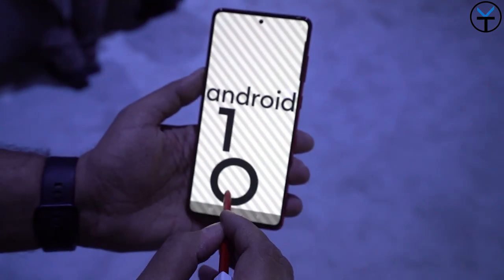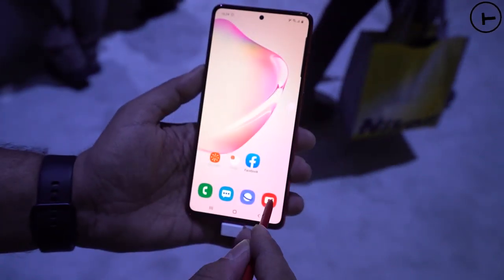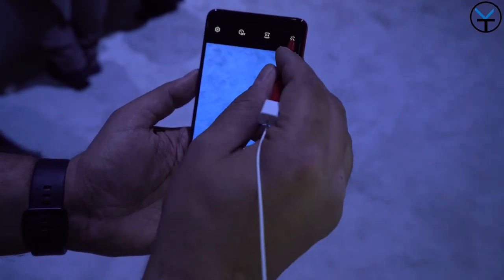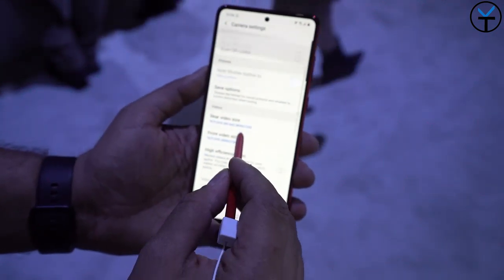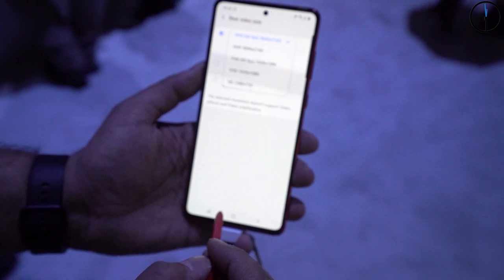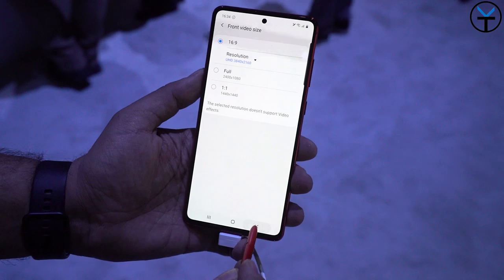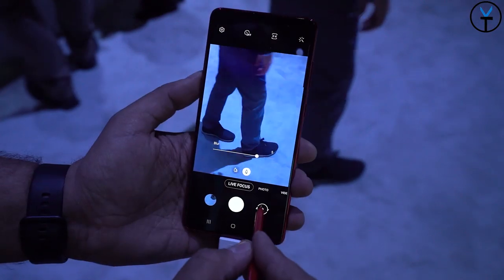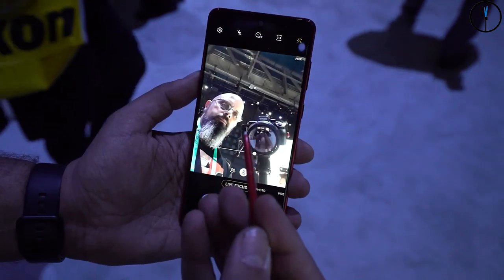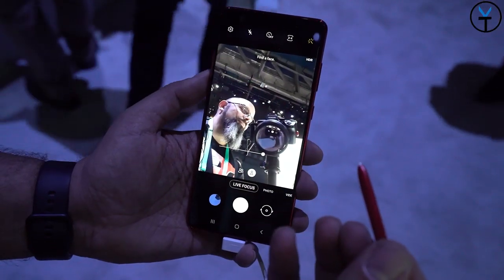Unfortunately there are no dual apertures, so there's no variable aperture option. But we do have a functional S-Pen — similarly functional as the Note 8 or Note 9 S-Pen, meaning we can use it to initiate pictures but we do not have gesture support. The battery is 4500mAh, charged with the 25W charger that comes in the box or the 40W or 45W charger available for the Note 10.